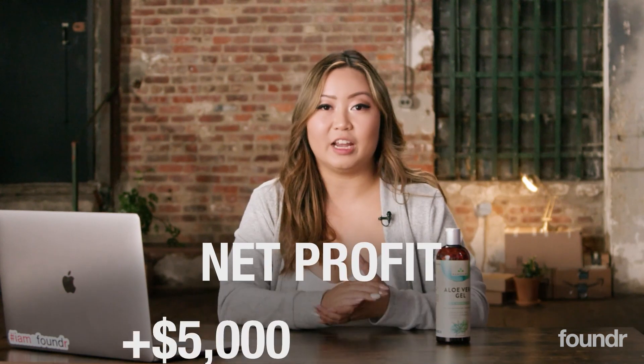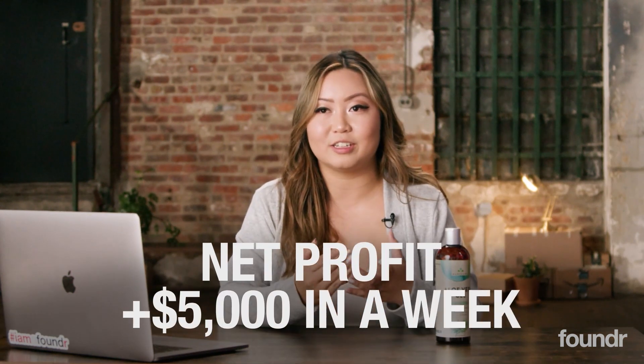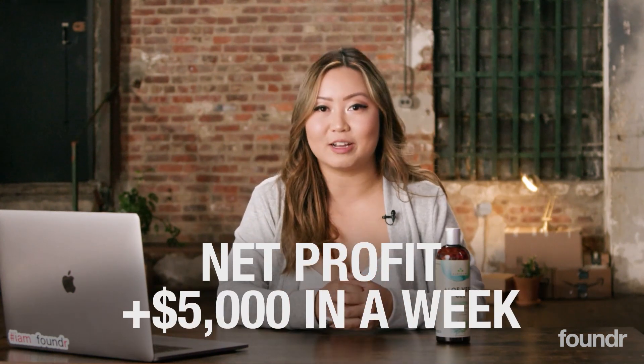Total profit after Amazon fees and fulfillment fees gives me about $5.20 profit per unit, which means I just netted over $5,000 in a week selling this product on Amazon. It is a profitable product — it sold out within the first week.